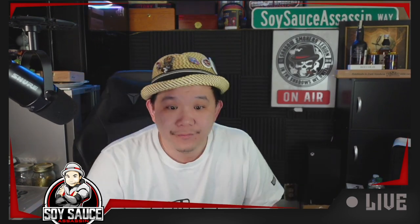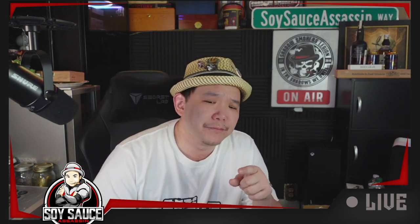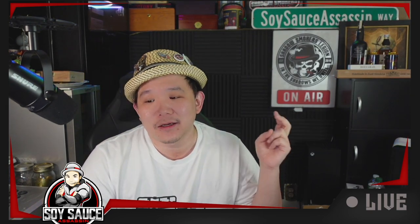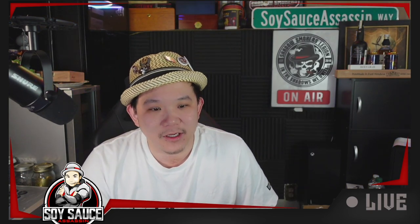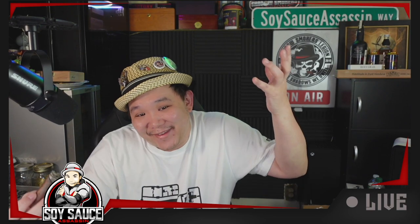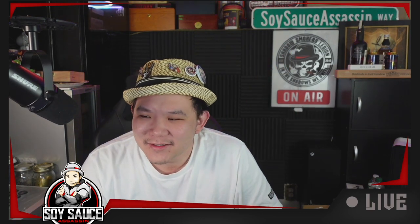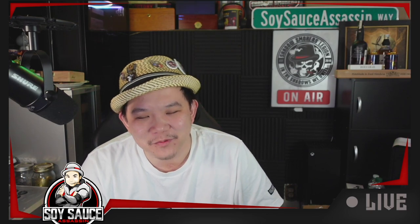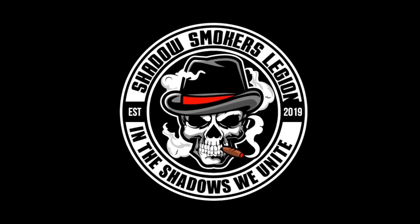That's it for this cigar review. If you like it, please make sure to subscribe, like, comment, and share. I need to review a cigar that I actually like — maybe soon. I'll see you guys next time. Bye guys!